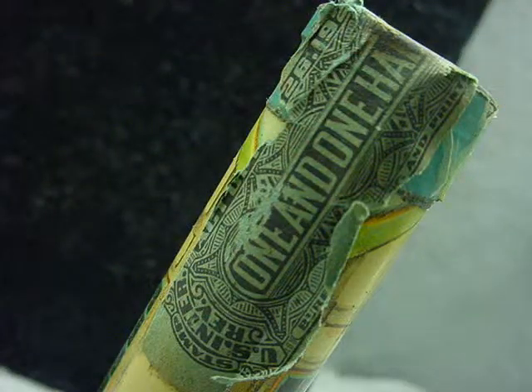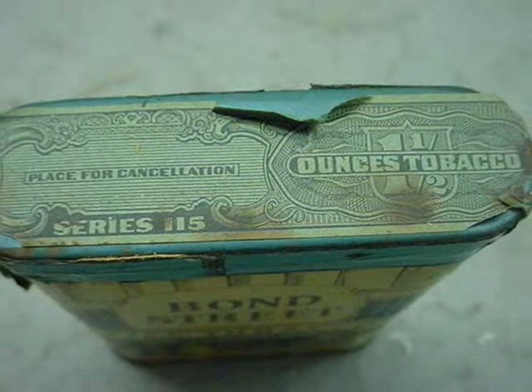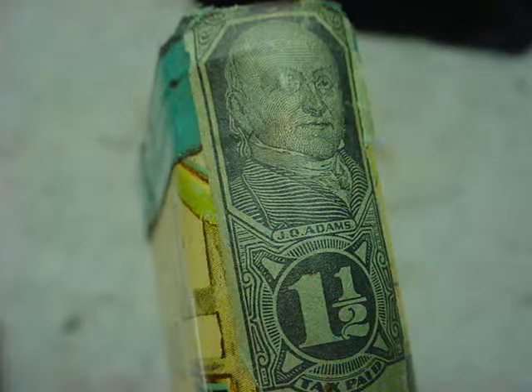Make sure to check this item out very well. It's in great condition. It's a Bond Street Tobacco can by Philip Morris and Company, and it is unopened — still has a stamp on it.